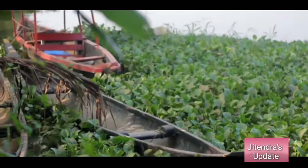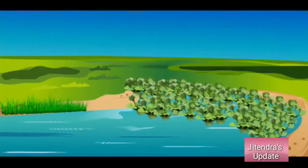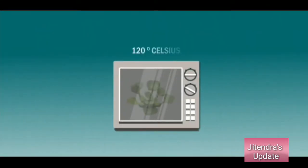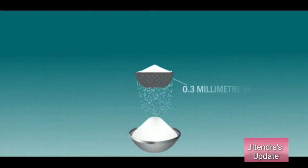To show that water hyacinth can be used to remove chromium-6 pollutant from water, they collected water hyacinth plants growing on water bodies and dried them overnight at 120 degrees Celsius. Then they ground these dried plants to make a fine powder and sieved it through a 0.3 mm mesh.